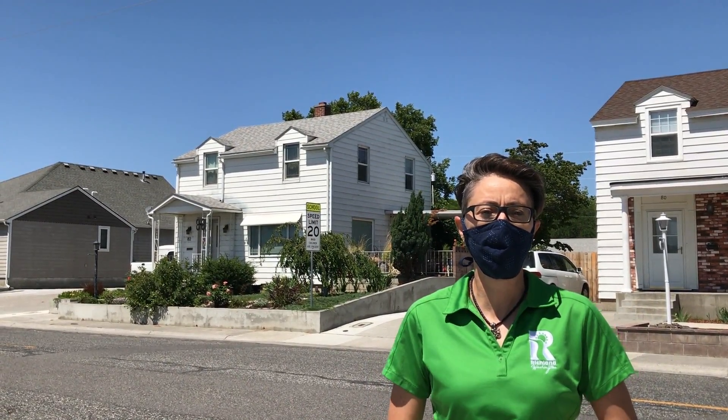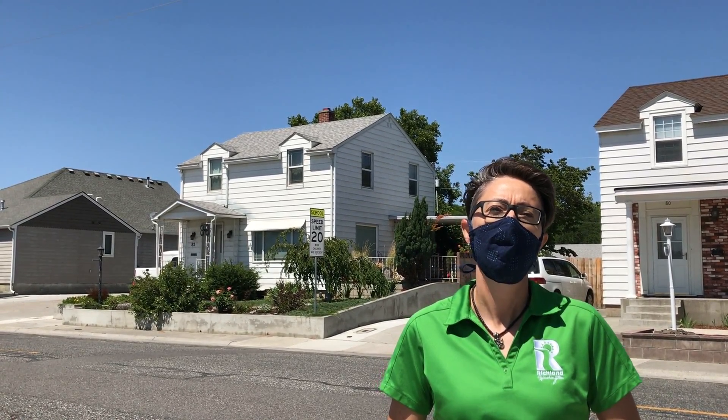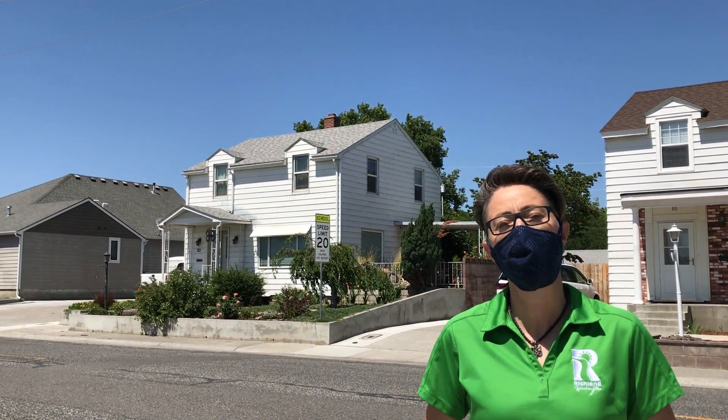Hi Junior Rangers! It's a beautiful, warm, windy day here in the Tri-Cities. Thank you for joining us for this week's Pop-Up Play Day, Building Our Community. My name is Jen Davis and I'm a Recreation Coordinator for the City of Richland.